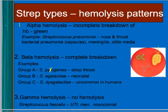Group A is Strep pyogenes, which causes strep throat. Group B is Strep agalactiae, which can cause neonatal pneumonia — they swab the mom before birth to look for it and prophylactically treat the mom to keep the baby from getting it. Group C is not common in humans. There are also groups D and G.